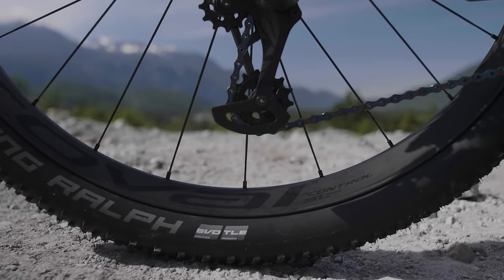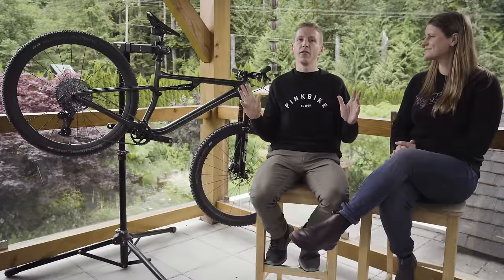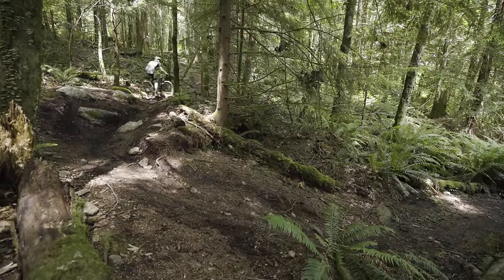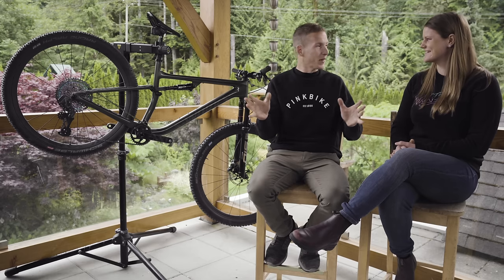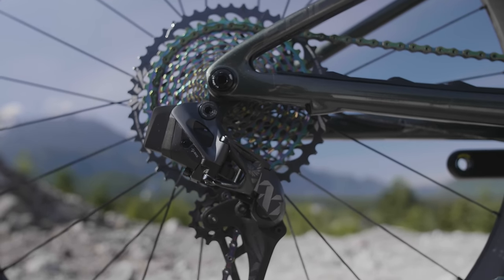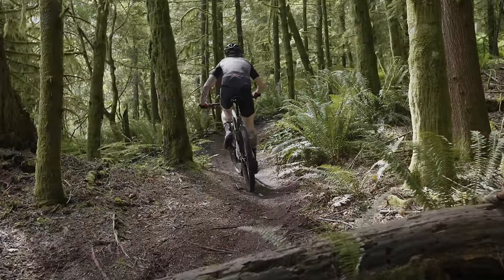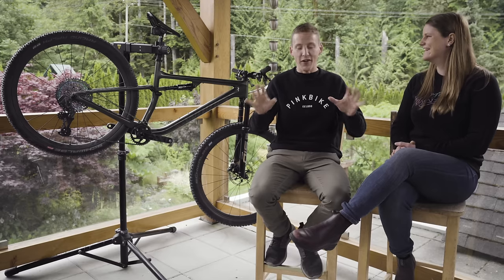The big standouts are these wheels — the Roval wheels at around 1240 grams. They feel invisible on the trail. You just think about pushing down on the pedals and the bike jumps forward, especially with these light tires. No rolling resistance — it makes you feel extremely fit. The drivetrain is AXS, zero issues there. You just push the button and it shifts, there's no thinking involved. And a lot of times when you're breathing through your eyeballs and trying to get a shift quickly, you can't think — and I don't have to.